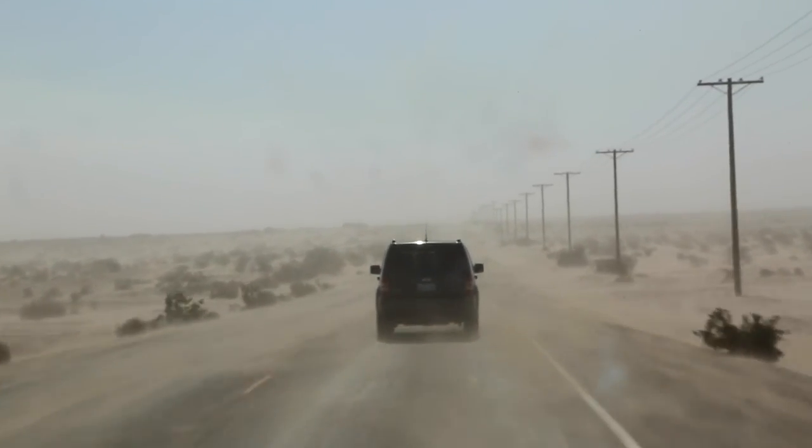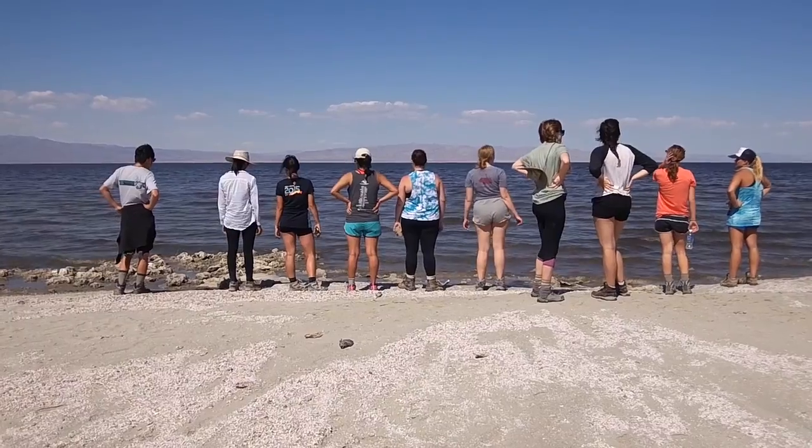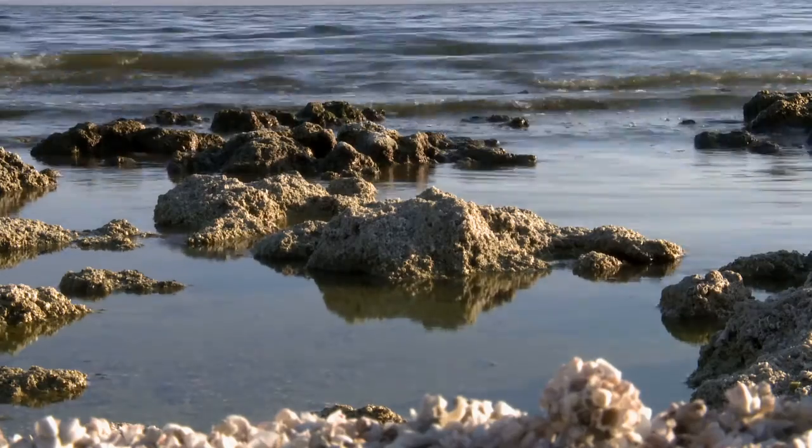Today in the course we're in the field, driving to the southern part of the Salton Sea. The Salton Sea is this huge accident that happened after a flood on the Colorado River flooded the Salton Basin. It was then being fed by agricultural runoff from the Imperial Valley.